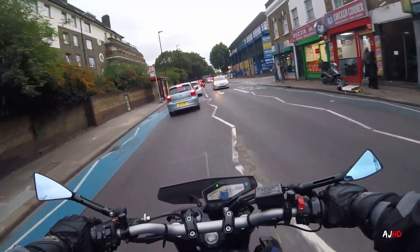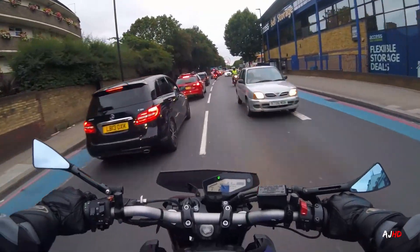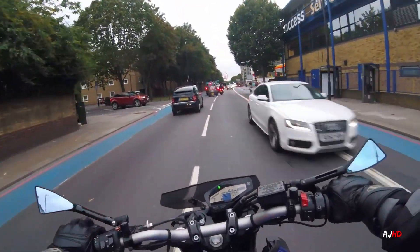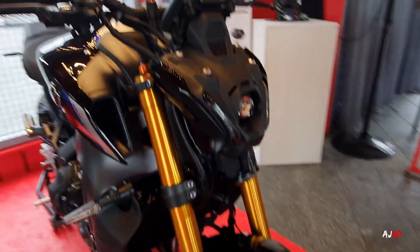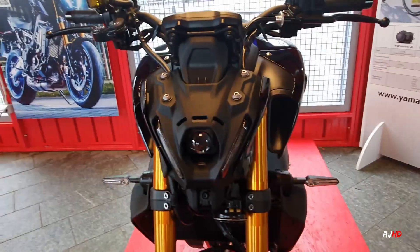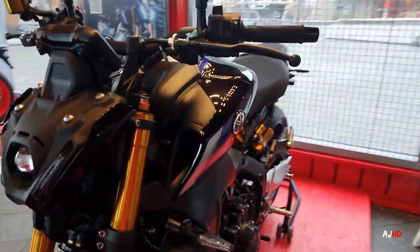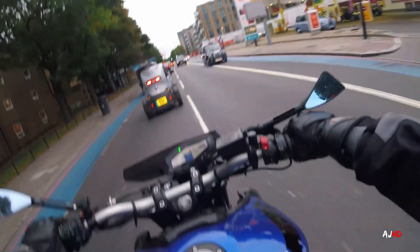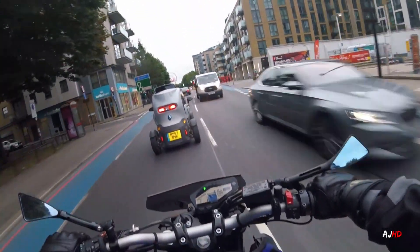Hey, what's up guys, welcome back to another one and welcome to the first hands-on that I've had with the Yamaha MT09 SP 2021. I must say I'm a bit undecided about the front headlight, but everything about this new bike is awesome. The new bike is really amazing — this year they finally introduced downshifting on the quick shifter as well.